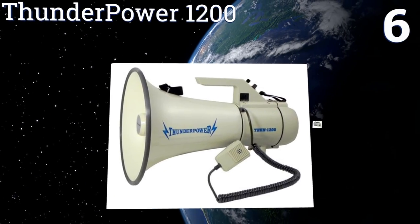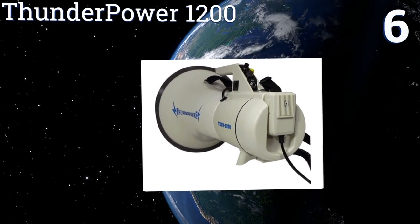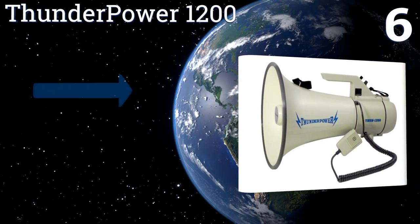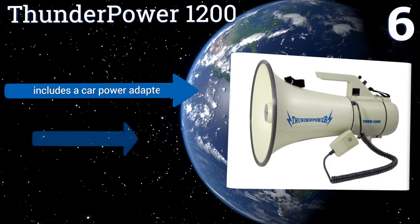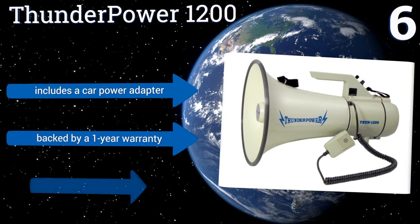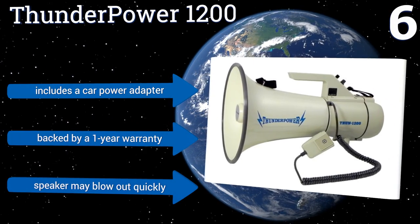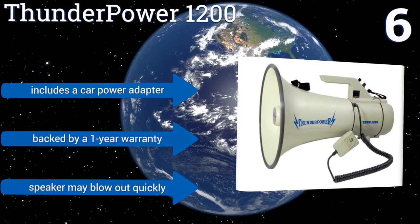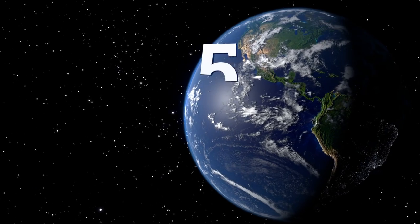At number six, the Thunder Power 1200 comes with an integrated carrying strap that allows it to be stowed at waist level, while its corded microphone can be held up to your mouth. It's quite loud with 45 watts of power and features a built-in siren alarm function. It includes a car power adapter and a one-year warranty, however the speaker may blow out quickly.